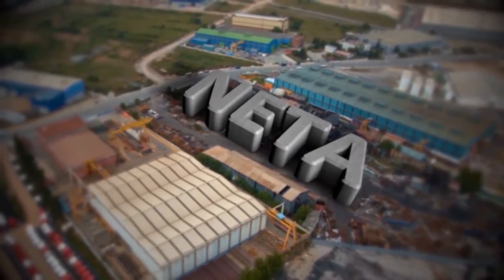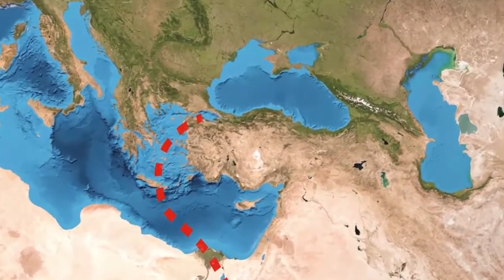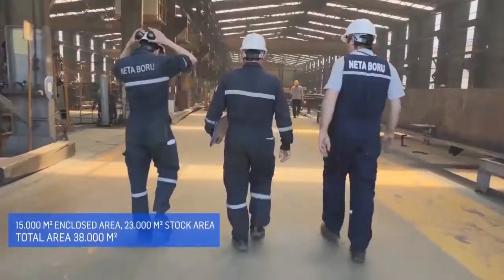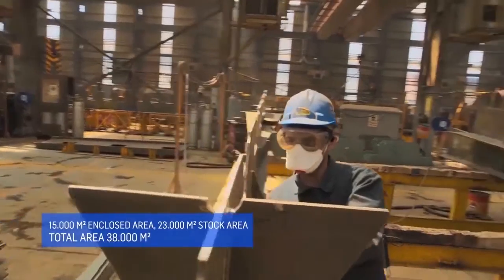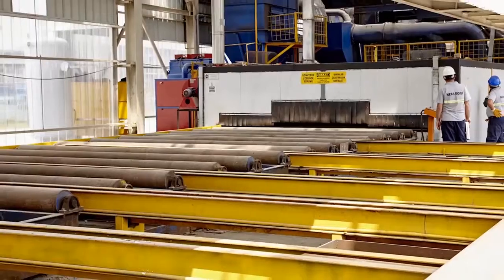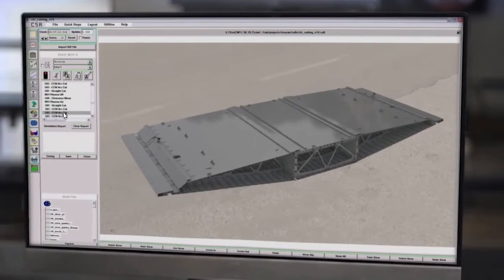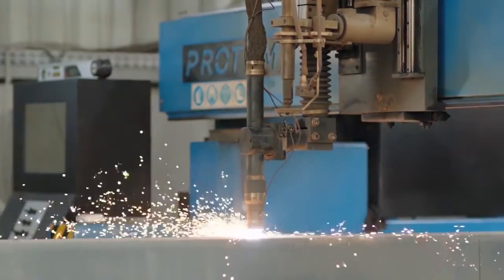The steel plates from Korea are brought to our Netta Manufacturing Facility, spreading on an area of total 38,000 square meters, with 15,000 square meters enclosed area and 23,000 square meters stock area. In order to have temporary corrosion protection during the fabrication period, steel plates are painted in shot blasting and shot primer facilities. The shop drawings, which are provided by Hyundai, are also 3D modeled by our design team, and cutting and fabrication drawings are developed based on the 3D model.